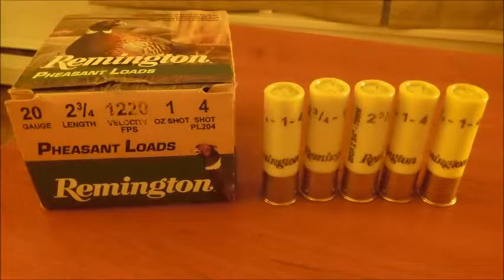When pheasant hunting, I like to use a Remington No. 4 shot high brass. These have less BBs in them, which are bigger and more powerful for knocking the pheasants out of the air.